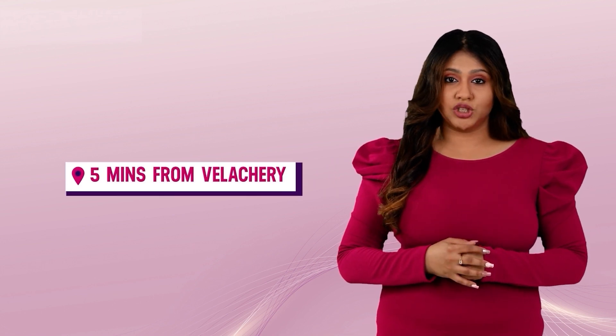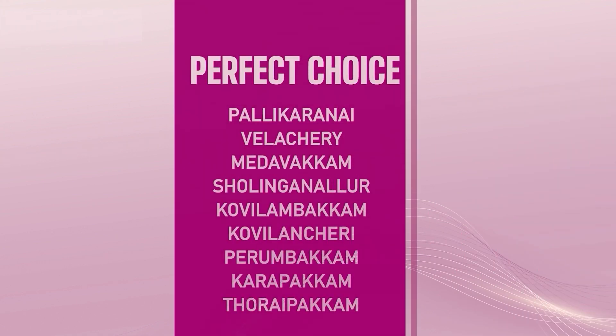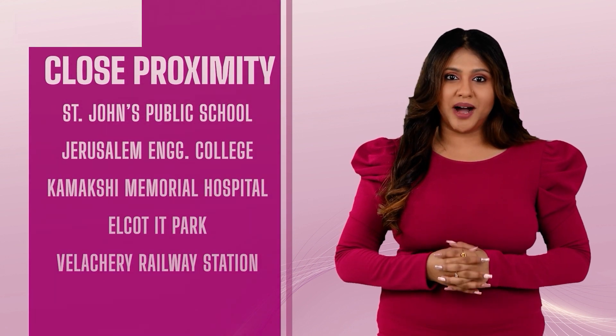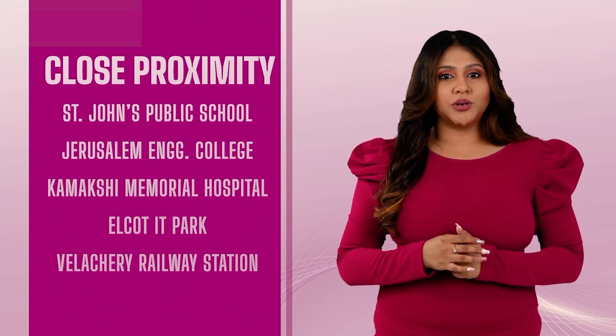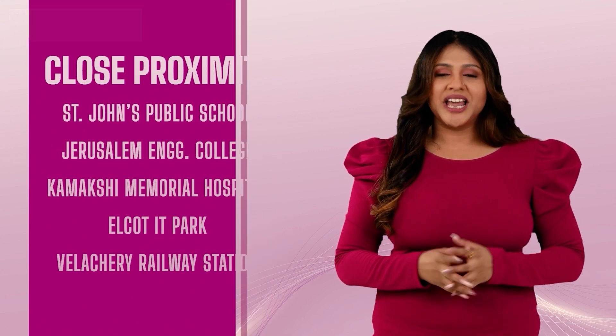Located just 5 minutes from Velacheri, it is a perfect choice for anyone looking to buy a home in Pallikarne. Its proximity to reputed schools, colleges, hospitals, transport hubs and IT parks — like St. John's Public School, Jerusalem Engineering College, Kamakshi Memorial Hospital, Elcott IT Park and Velacheri Railway Station — makes it a preferred choice for any home buyer.